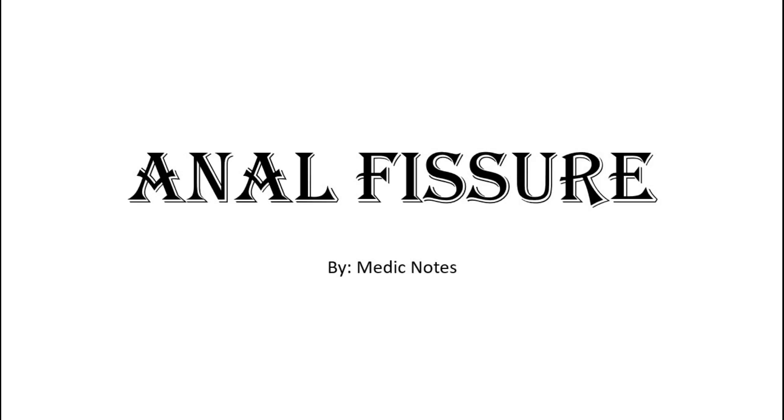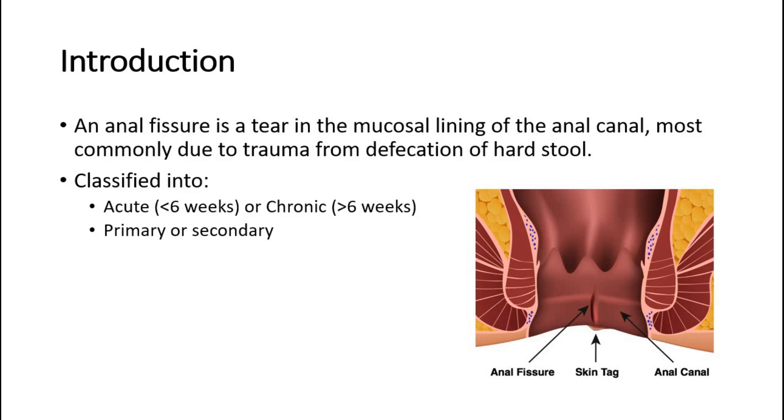Welcome back to another video of Medic Notes. This video is on anal fissure. An anal fissure is a tear in the mucosal lining of the anal canal, most commonly due to trauma from defecation of hard stool.